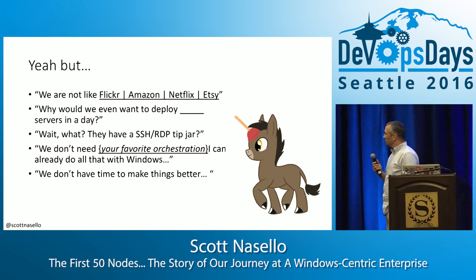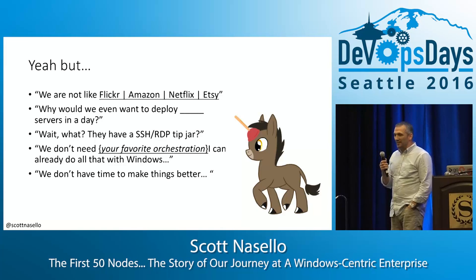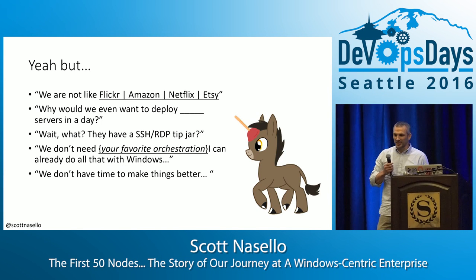You're going to get a lot of reservations and a lot of pushback from the Windows crowd. You can see some of the examples here. One of my favorites is, hey, they have an SSH/RDP tip jar. That's crazy.